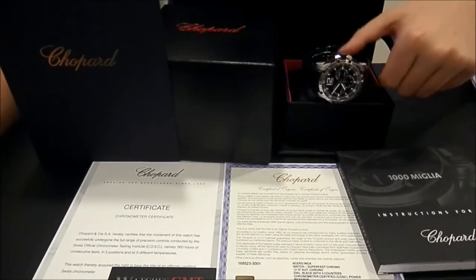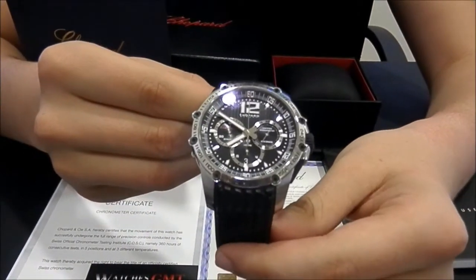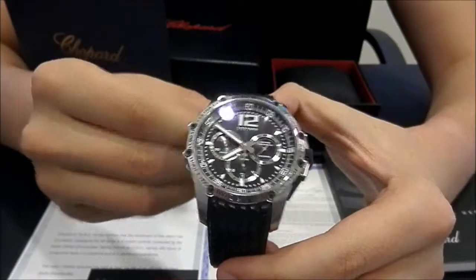Today we want to show you a Chopard. This model is the Mille Miglia Superfast in stainless steel, 44mm, the chrono.